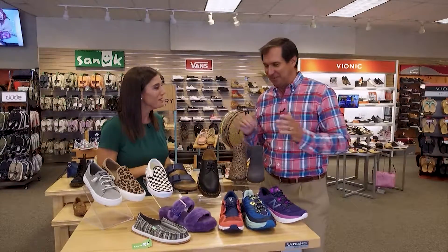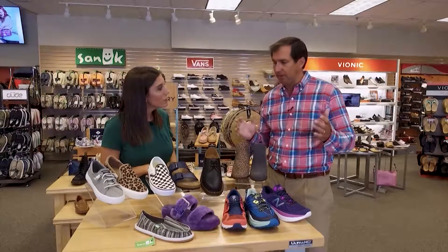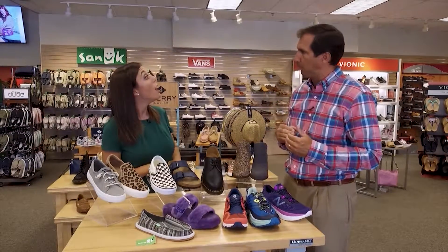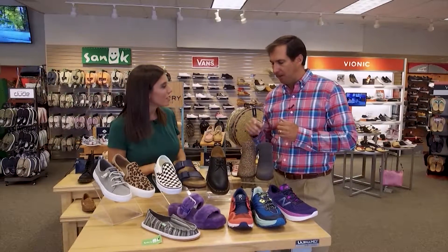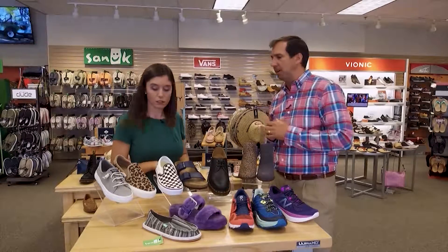As long as it's comfortable! Doc Martens is back — they're carrying Doc Martens again this season. Animal prints are also trending, and you'll see a lot of them this year in two different styles: a shootie and an athletic style.